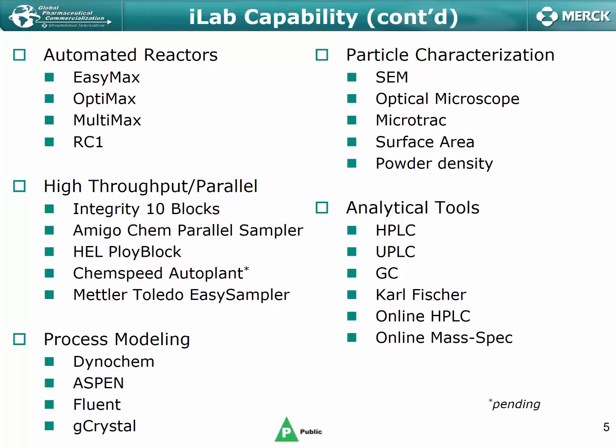From a process modeling perspective, we have a number of home-built process models, but we also leverage commercial packages like DynoChem, Aspen, Fluent, and gCrystal for various types of modeling activities. In addition, we have a substantial array of analytical capabilities including particle characterization and other typical analytical tools. Looking holistically at all of these capabilities, it forms a suite of tools that lends itself to modern experimentation strategies and robust process understanding builds.